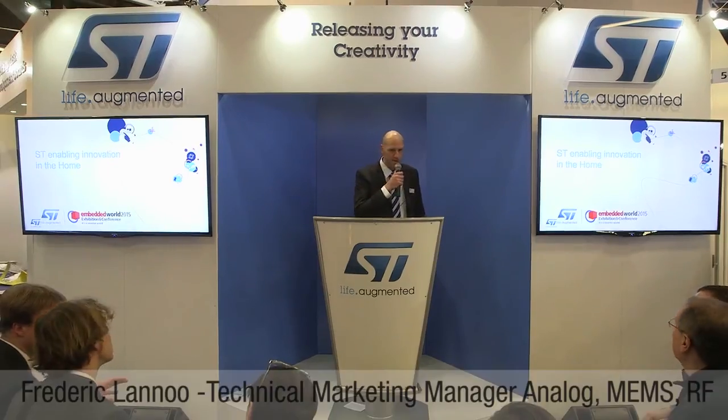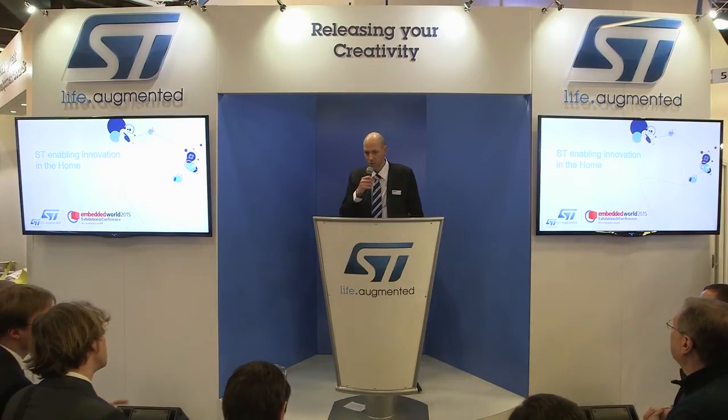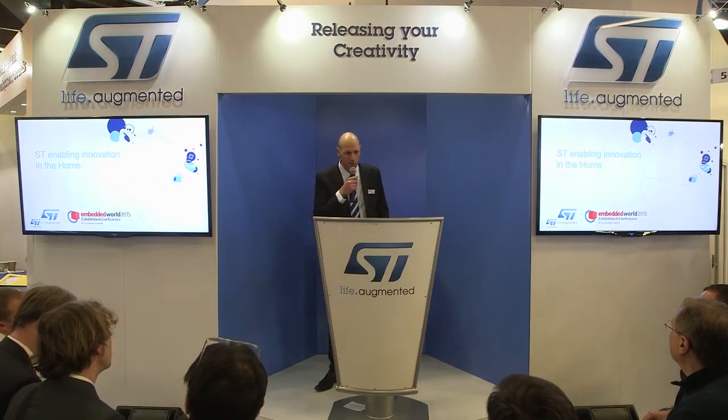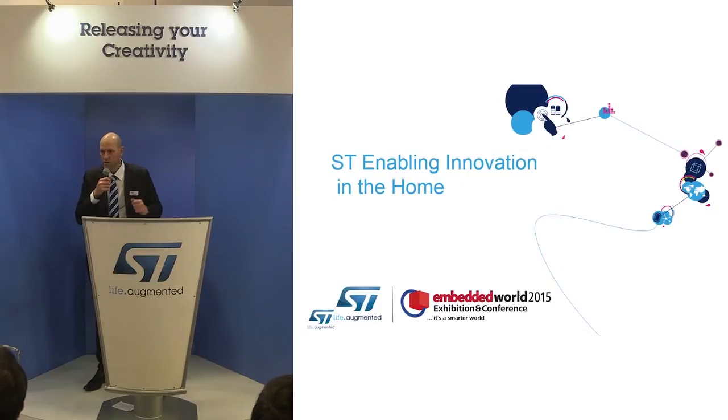Thank you very much for attending this conference. Good afternoon. I'm going to start by explaining to you how my company STMicroelectronics can help you to bring innovation in home.